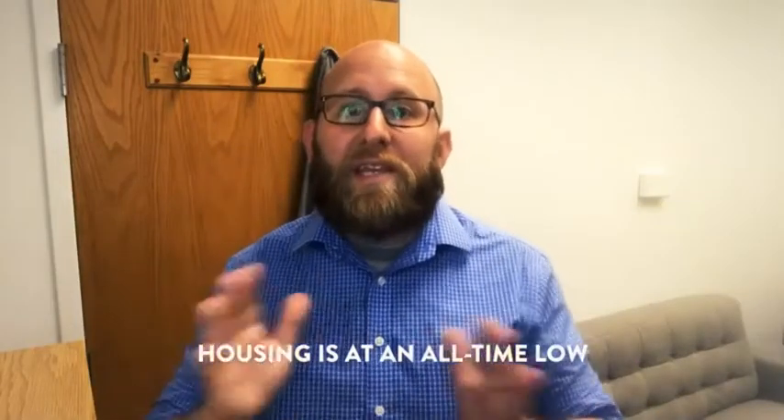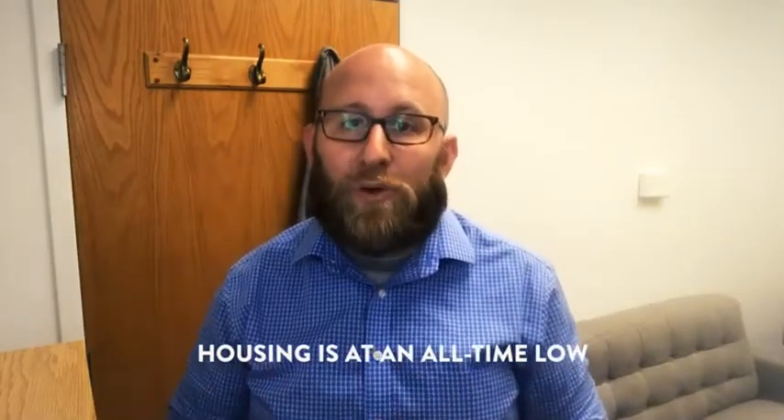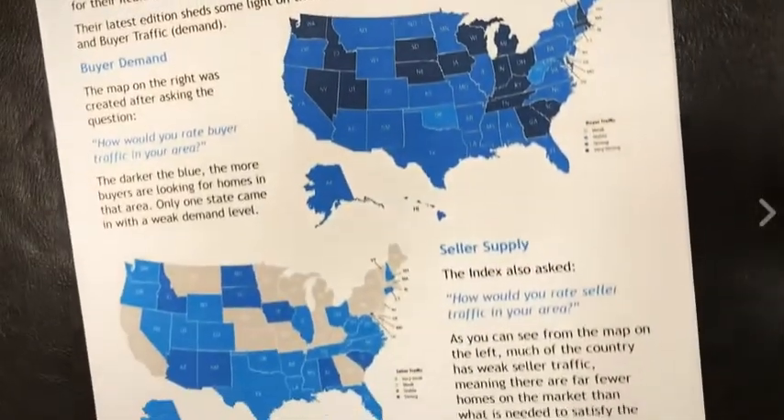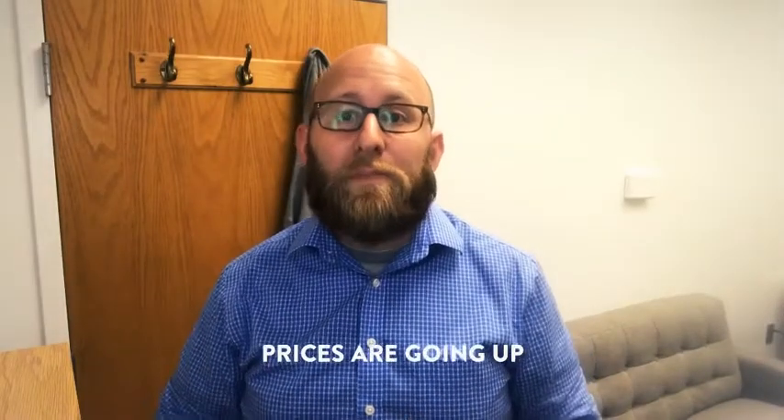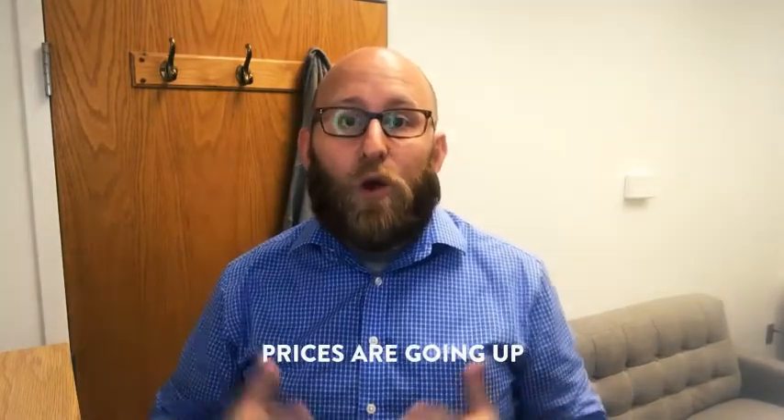Now, it's no secret that nationally the housing inventory is at an all-time low. One of the things we talk about in the booklet is why buyer demand continues to outpace the housing inventory and what you as a homeowner can do about that. With that low inventory comes supply and demand, and we're also going to talk about why it's such great news for you as a homeowner that prices keep going up.